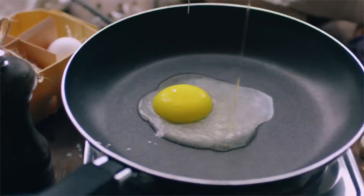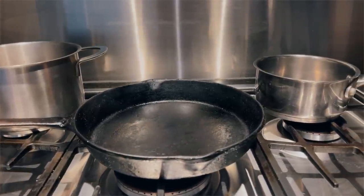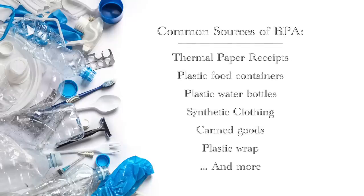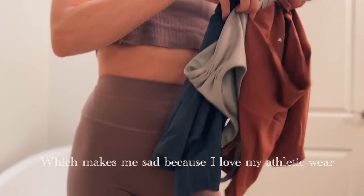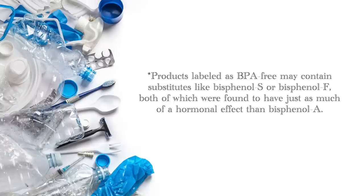Avoid Teflon and other non-stick cookware — instead opt for stainless steel or cast iron, which also last a lot longer. I always choose glass over plastic because plastic contains endocrine-disrupting chemicals such as BPA. Some common sources of BPA you may not be aware of are printed receipts and even clothing made from synthetic materials like polyester, so try to opt for email receipts and choose natural materials like linen, cotton, silk, and wool. Also be aware that products labeled BPA-free usually contain substitutes with just as much of a hormonal effect.